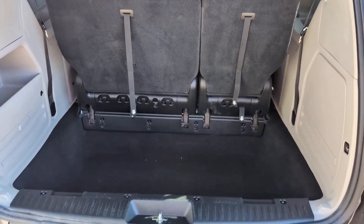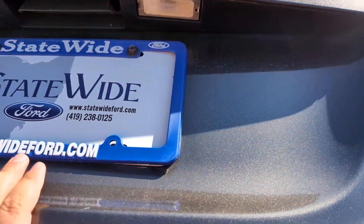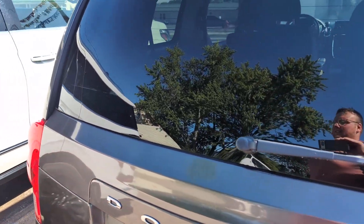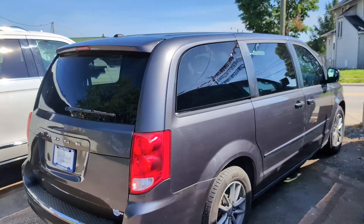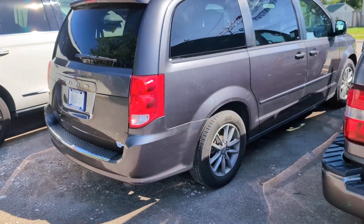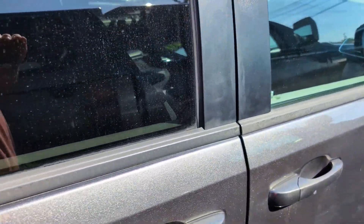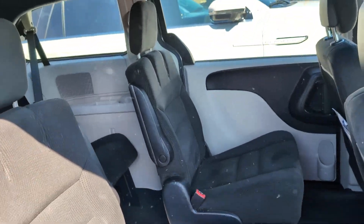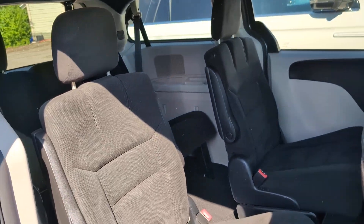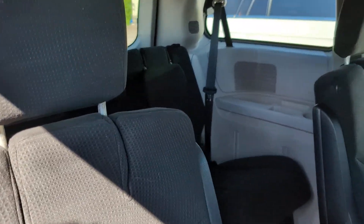Even with the third row up, you've got lots of cargo space. The car does need a bath. Comfort in all three rows for the whole family.